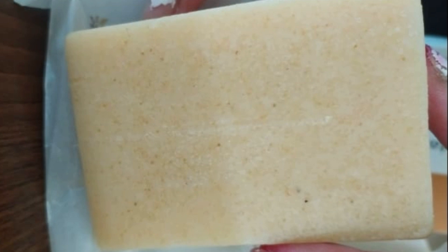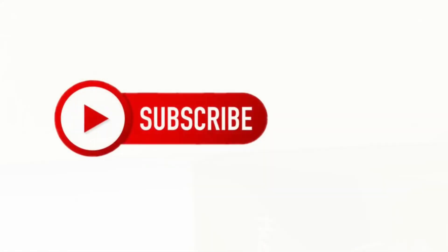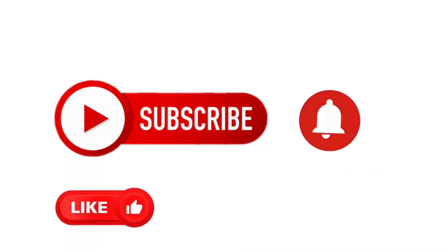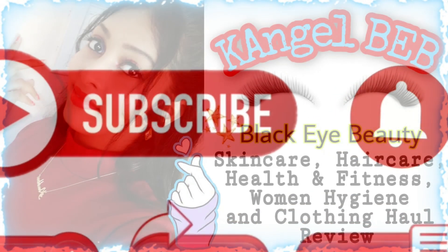So, potato and rice skin benefits — there are many. In the next video I will provide all the details about how to use it, how beneficial it is, and how it works on your skin. If you enjoy the video, please like and subscribe. Come on, let's get started!